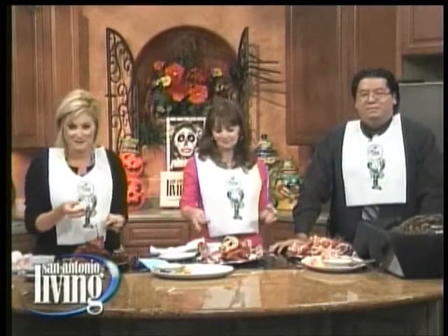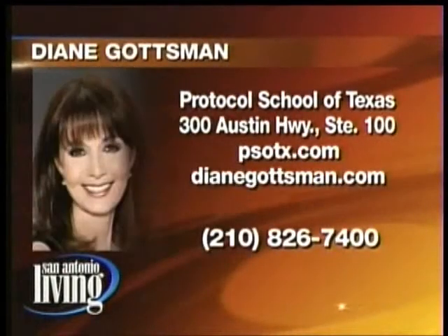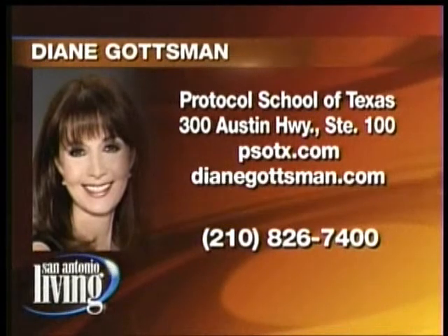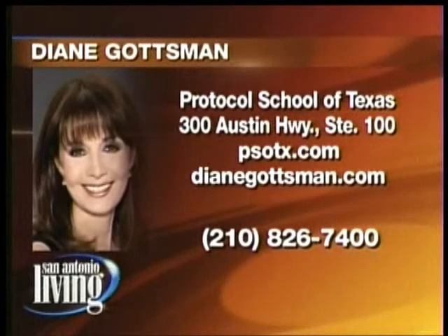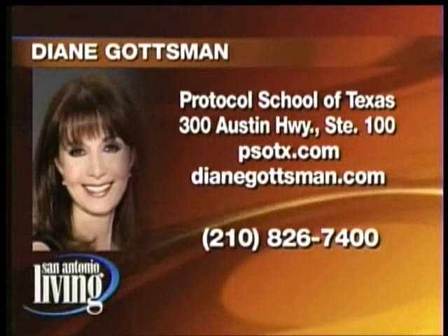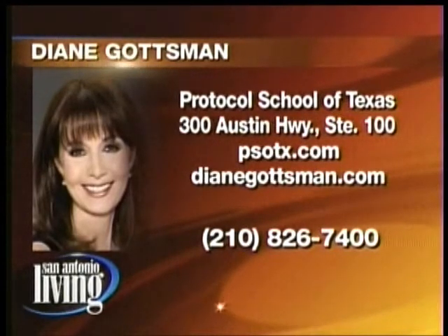At The Palm, they do all of this for you, so you don't have to worry about it — you still get the bib though. One thing to remember: no lobster on a job interview. Or a first date. You can find Diane at the Protocol School of Texas on Austin Highway, PSOTX dot com, and Diane Gotsman dot com. I'm coming to The Palm very soon — this is delicious! Don't go away.